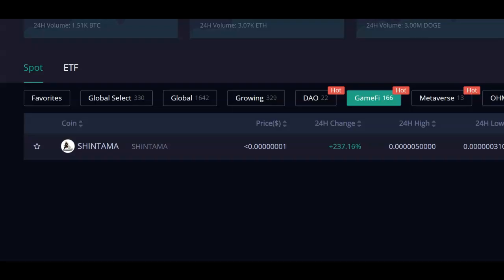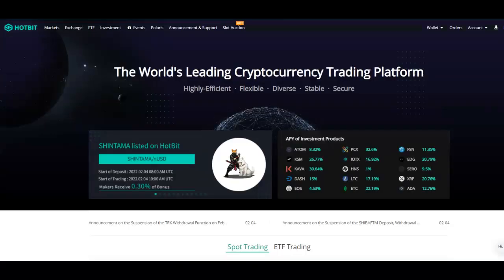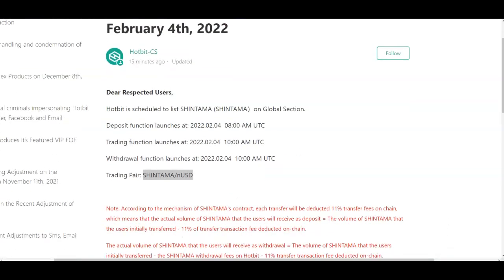Let's go to Hotbit and let me show you how to do this. Click on the link below — you can get started on Hotbit, I've got a link right in the description. When you come to Hotbit, the first thing you want to go ahead and do is start your account. Click on the link below, start your free account — very simple and very easy.